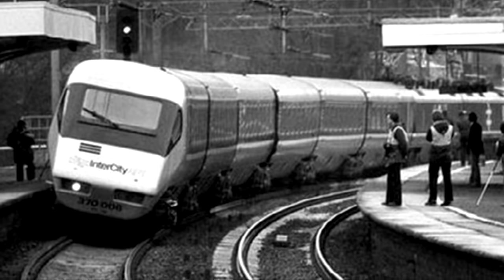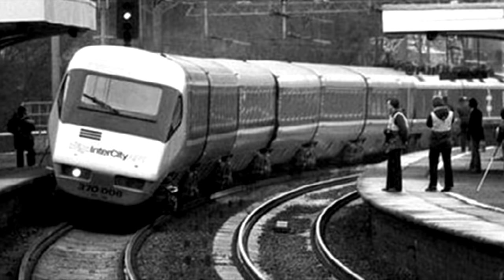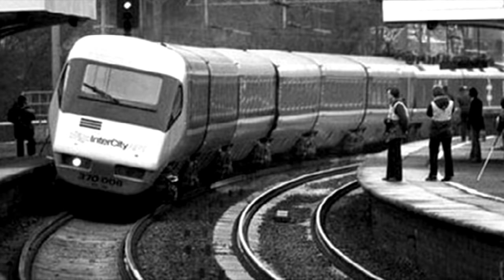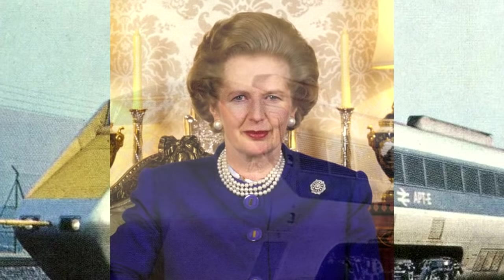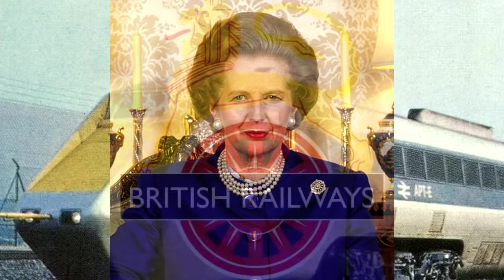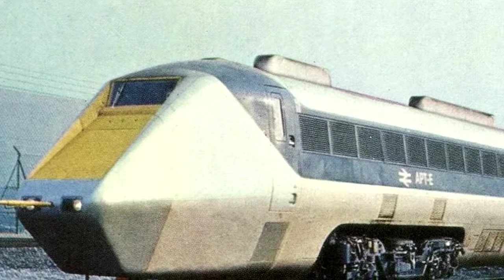Had British Rail and the powers that be actually stuck to their guns on this, it could have been something pretty sensational and really revolutionized British Rail lines overall. As many have pointed out in my original video on the APT, the tilt function was fixed by the 80s — it did initially make people sick, but they did wind up correcting that problem. What really happened is that early on in the project's development, when the APT was still very much just a prototype, British Prime Minister Margaret Thatcher actually alluded to funding cuts for the project. British Rail panicked and just threw the prototypes into service to prove that they could work — but they weren't ready yet.